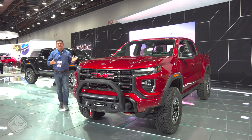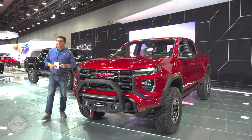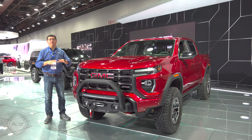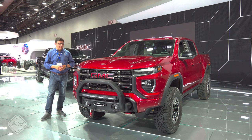Hey guys, today I'm out in Detroit with the all-new GMC Canyon. GMC is going after a different audience with this generation of the Canyon than they honestly have in the past. We have an AT4X trim, which is the most off-road capable version of the Canyon, and arguably one of the most off-road capable trucks available in America.